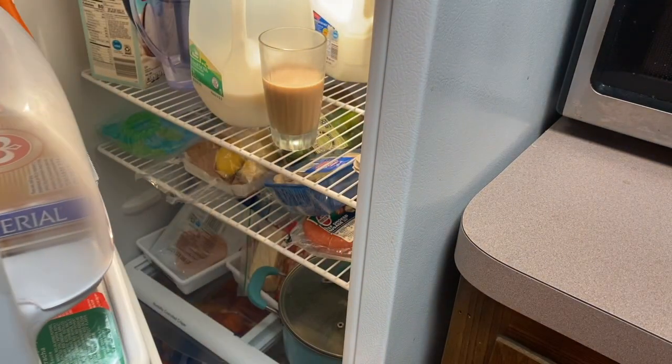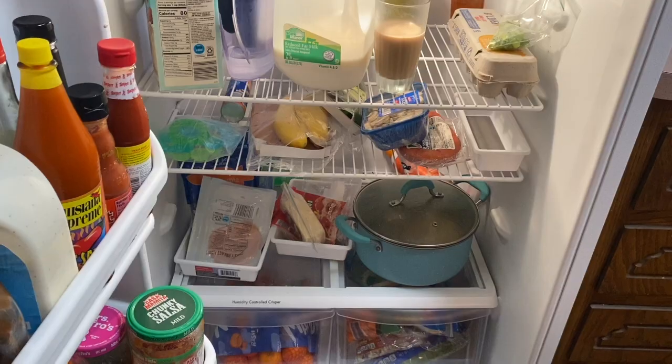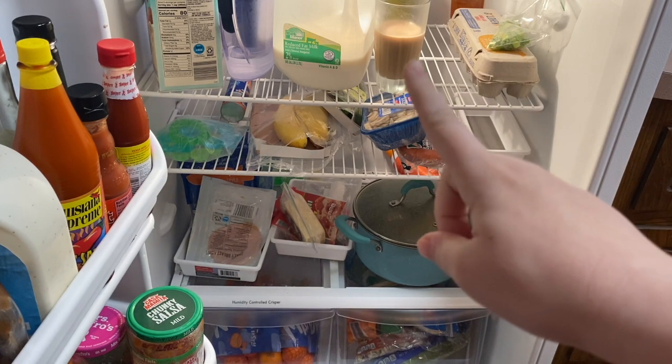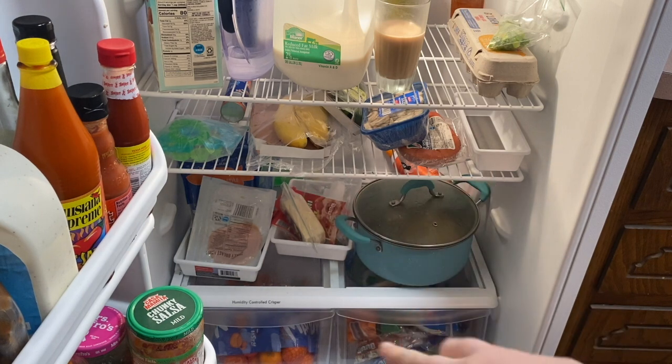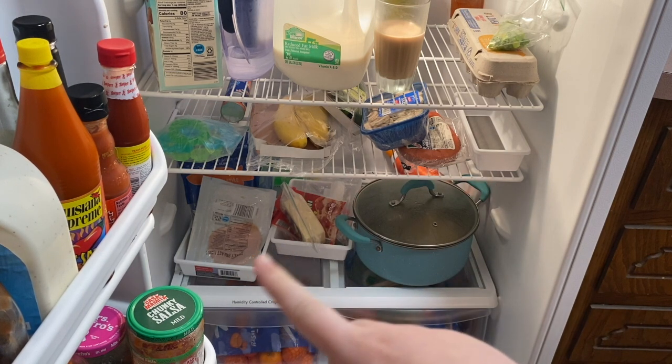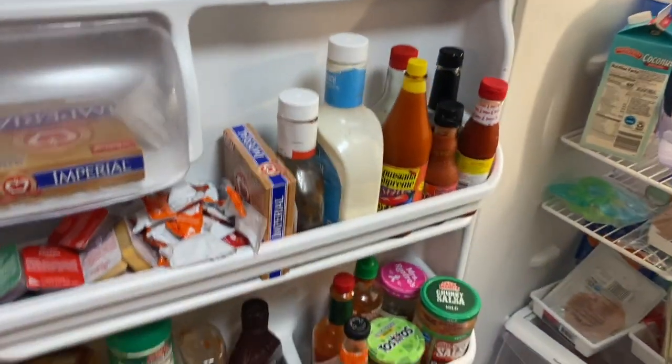Don't judge my fridge — it is real messy. That coffee is Joseph's, he's in the middle of drinking it, and that is leftovers from dinner. I did not touch the fridge or try to make it look good beforehand. This is just real life.